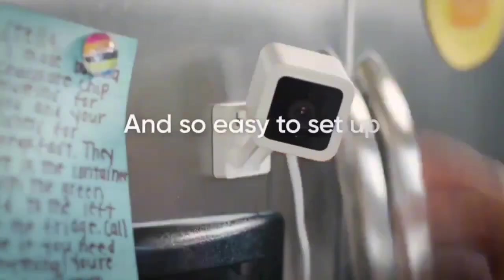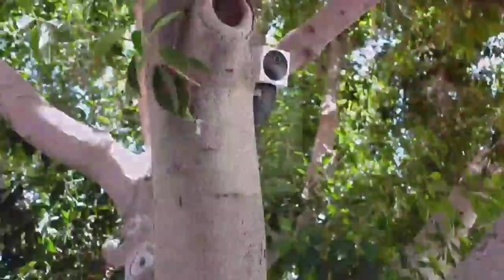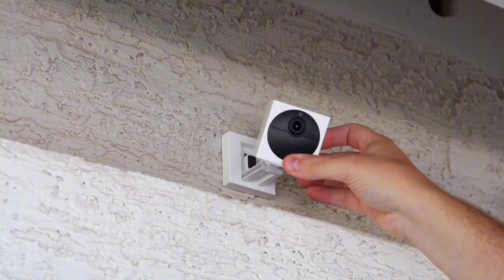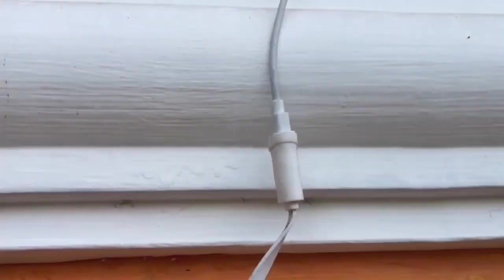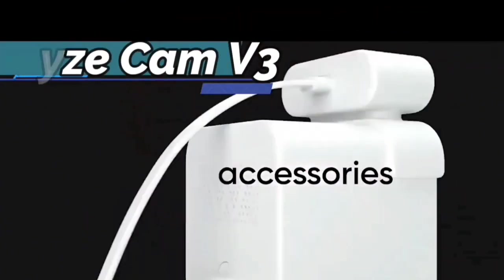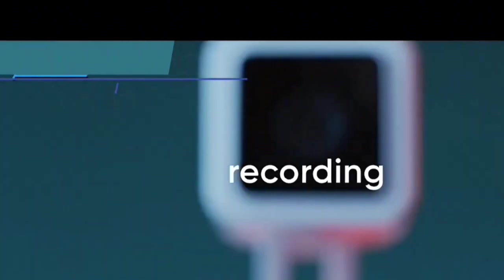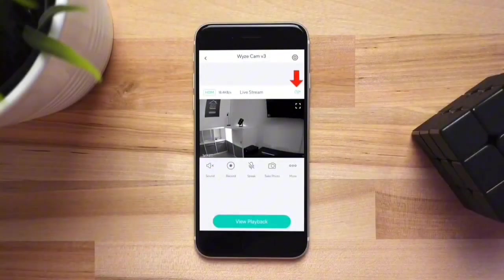Worried about where to install your camera? Fret not. The Wyze Cam V3 is designed for both indoor and outdoor use, boasting an IP65 rating that confidently withstands rain outdoors and potential spills indoors. Feel free to place it in your kid's room or mount it outside for an extra layer of security. Pro tip: grab the Wyze Outdoor Power Adapter for optimal outdoor use. Stay one step ahead with the Wyze Cam's motion and sound detection capabilities. Receive instant alerts on your phone when activity is detected. Customizable settings, including motion detection zones, give you the power to fine-tune sensitivity or switch off detection altogether. Your home security, your rules.